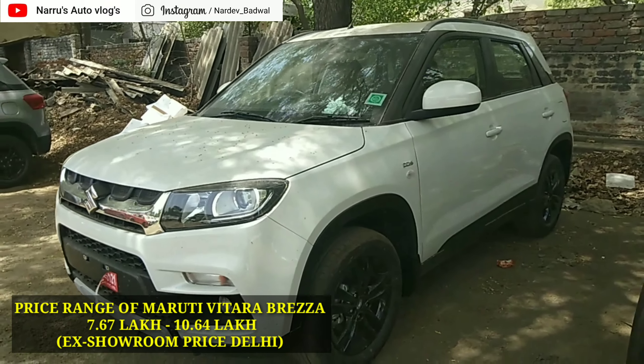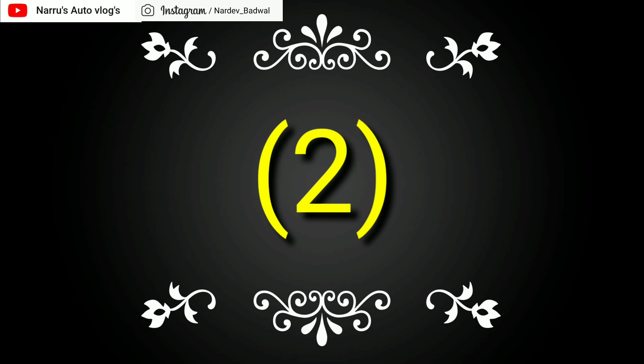3rd position पे है Maruti Suzuki की Vitara Brezza, जो कभी 1st position पे हुआ करती थी। अगस्त 2019 में इसकी कुल unit बिकी है 7,109 units। Vitara Brezza में 1.3 liter का 4 cylinder DDiS-200 diesel इंजन आता है जो की 89 PS की power 4000 rpm पे और 200 Nm का peak torque generate करता है 1750 rpm पे। बहुत जल्दी Vitara Brezza की facelift आने वाली है BS6 compliant petrol engine के साथ, जिसमें 4 airbags और sunroof भी provide की जाएगी। इसकी price range 7.67 lakh से 10.64 lakh (ex-showroom) है।